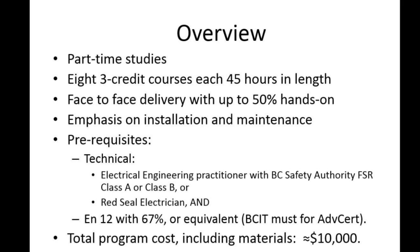The cost of this eight-course program is about $10,000, which includes course tuition, books, and materials. For example, you end up owning a controller and some software for programming it, and that's folded into the $10,000.